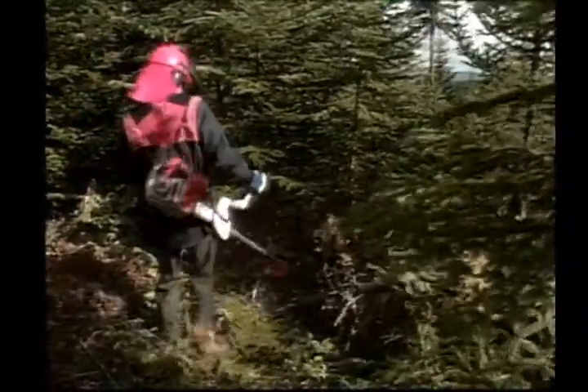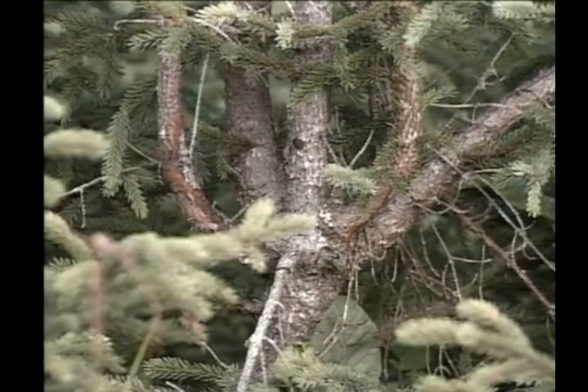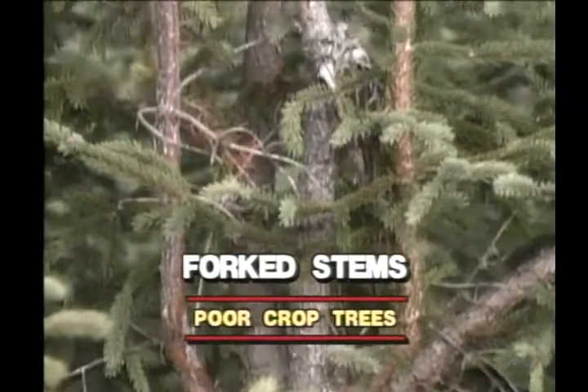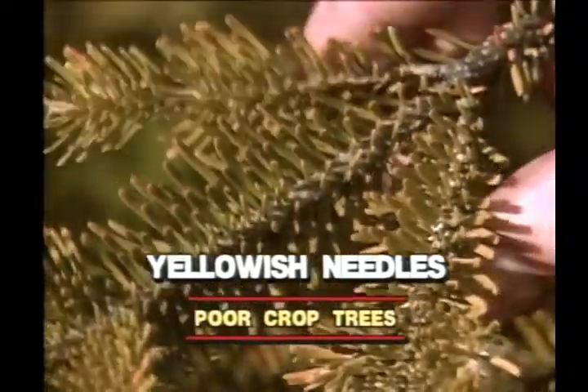Some examples of poor crop trees will help you make the right choice. Trees with fork tops will eventually grow into a poor crop tree. Trees with fork stems are also not considered a good crop tree. A yellowish color on young needles usually means a tree in poor health.